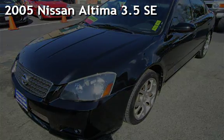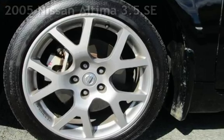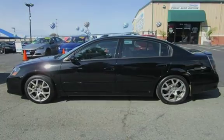Presenting a pre-owned 2005 Nissan Altima 3.5 SE. This four-door sedan has a six-cylinder, three-liter V6 engine, with front-wheel drive and an automatic transmission.